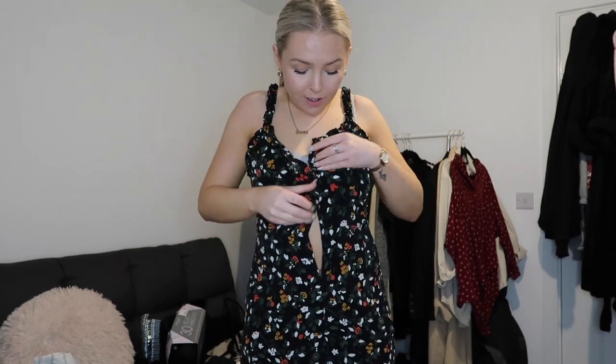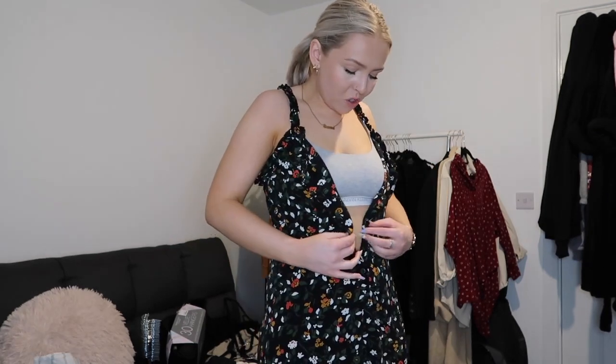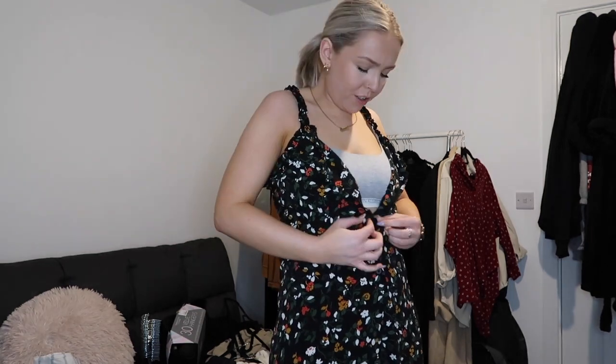I'm just trying some bits on because I don't know what fits me and what doesn't — these past couple of years I've been yo-yoing my weight around. Does this look nice? Does it look shit? Let's find out.